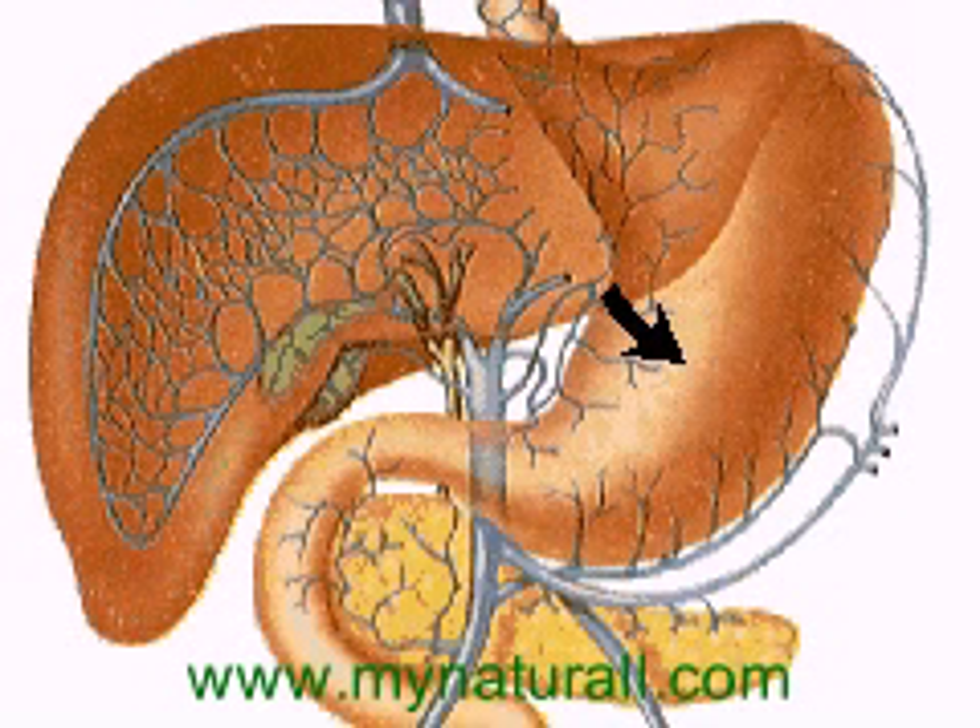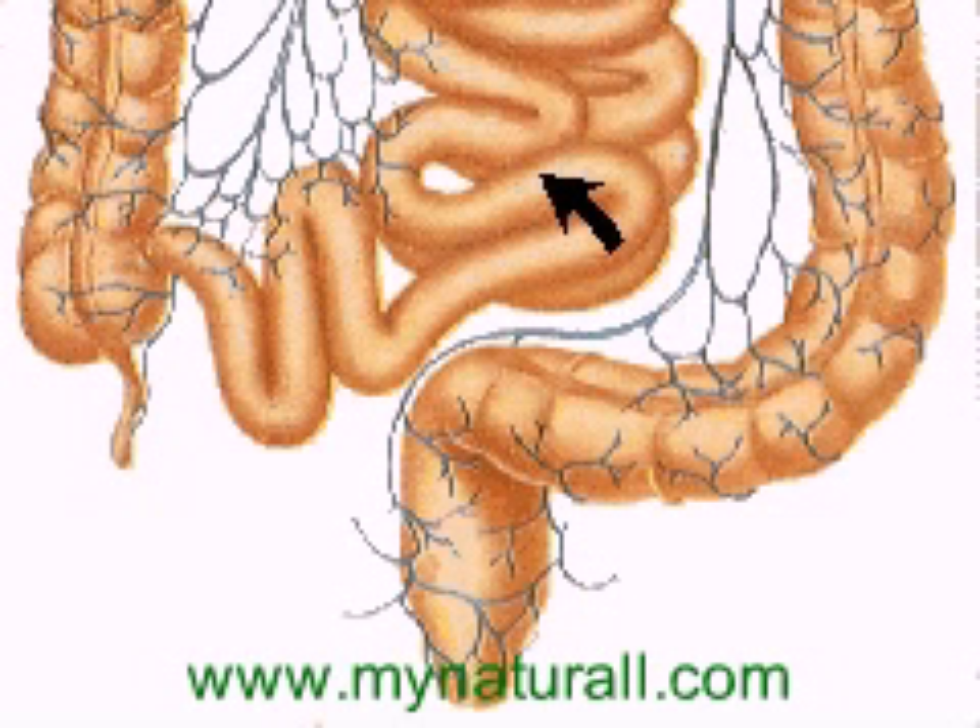From there, the food passes into the small intestine through the pylorus, a sphincter muscle that controls the flow of food. It is in the small intestine where a major part of digestion and absorption occurs.